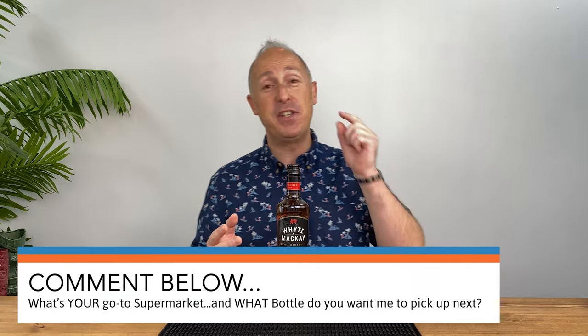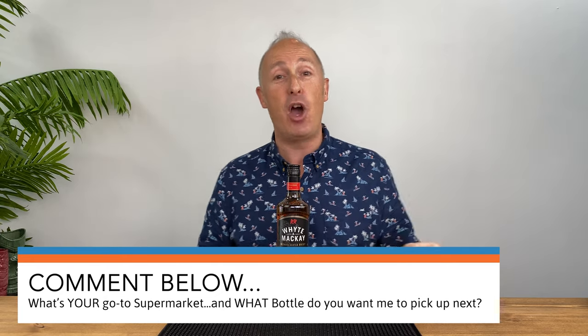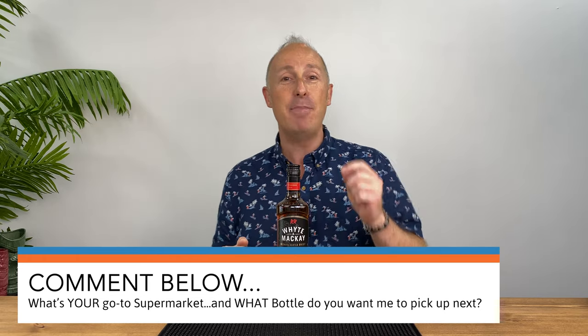It's nice to see you all diving into the comments, but I want to hear from lots of you. So in the comments below, let me know what your local supermarket is — where would you go for a 25 pound haul? And what is that one bottle of booze, spirits, or liqueurs that you would pick up? Let me know in the comments below, and in the future I might go and grab that and see what damage I can do.